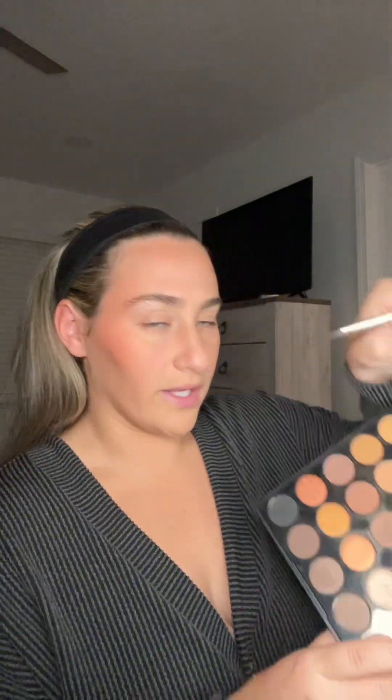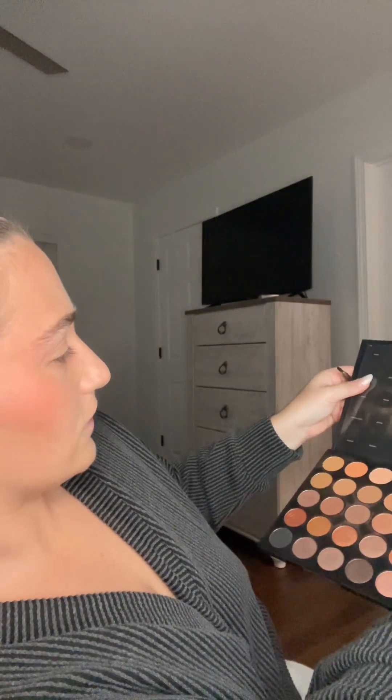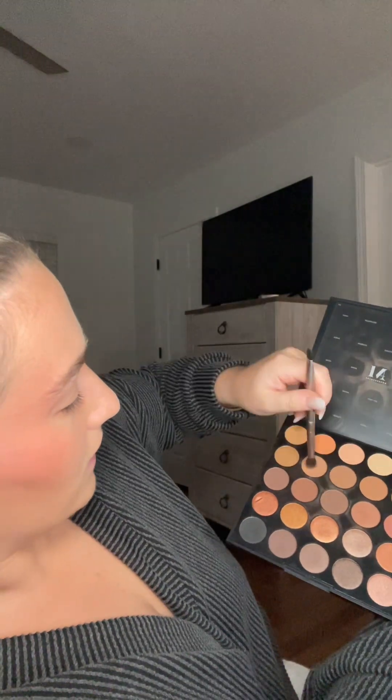Okay, we are done with blush. The next thing is eyes — I'm going to use the Morphe palette 25A and I literally just use the browns. I apply it like this, just a very subtle, smooth wash of color.